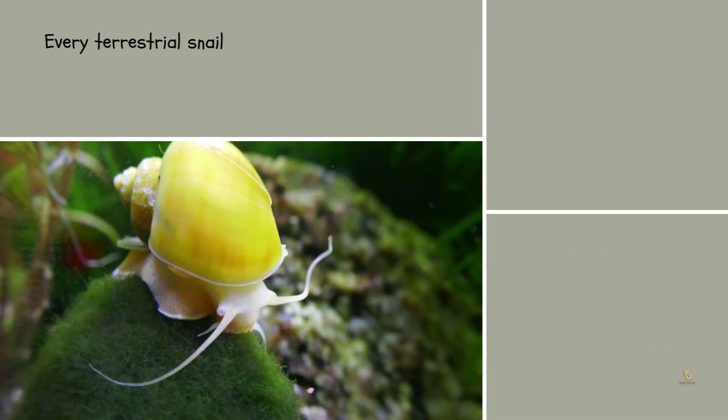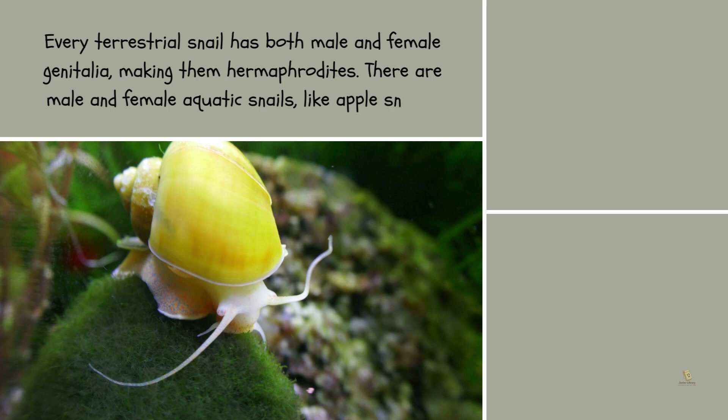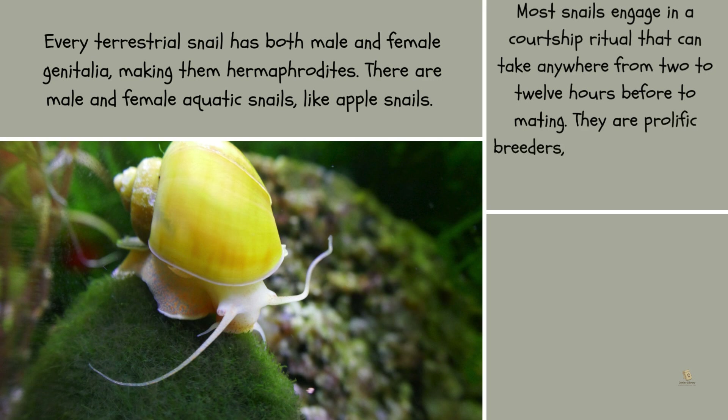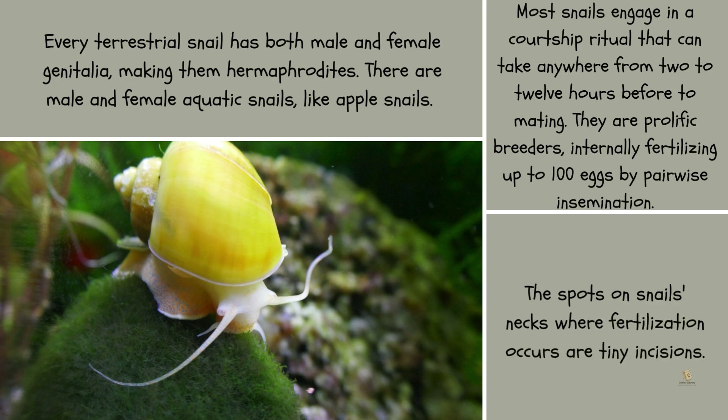Every terrestrial snail has both male and female genitalia, making them hermaphrodites. There are separate male and female aquatic snails, like apple snails. Most snails engage in a courtship ritual that can take anywhere from 2 to 12 hours before mating. They are prolific breeders, internally fertilizing up to 100 eggs by pairwise insemination. The spots on snails' necks where fertilization occurs are tiny incisions.